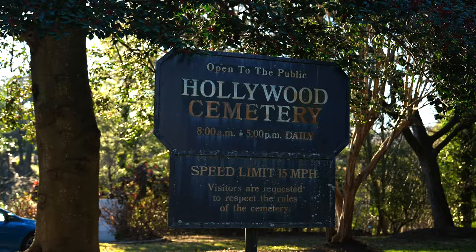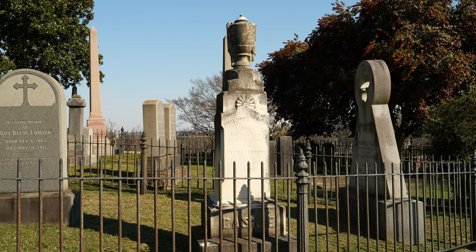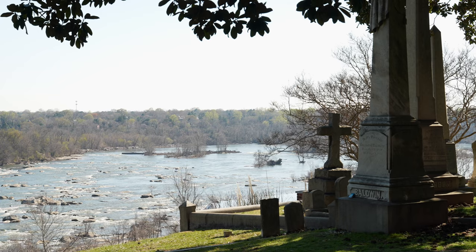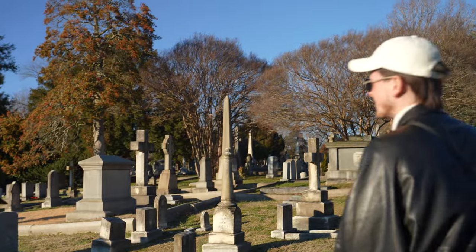Welcome to the Hollywood Cemetery here in Richmond. Before you question the name, it was established in 1847 — long before Hollywood, California — for its holly berry trees. It's a very windy day, so bear with us on the audio. Why is this a gem? So many reasons, but mostly because of the epic views. You can see the James River from up here downtown and it spans 135 acres.